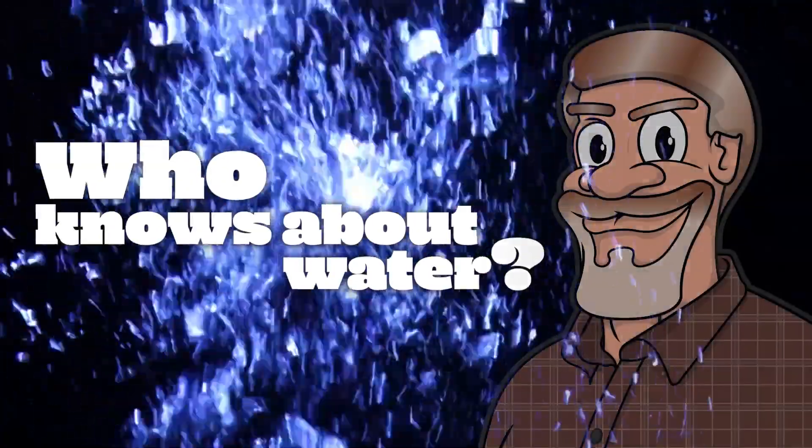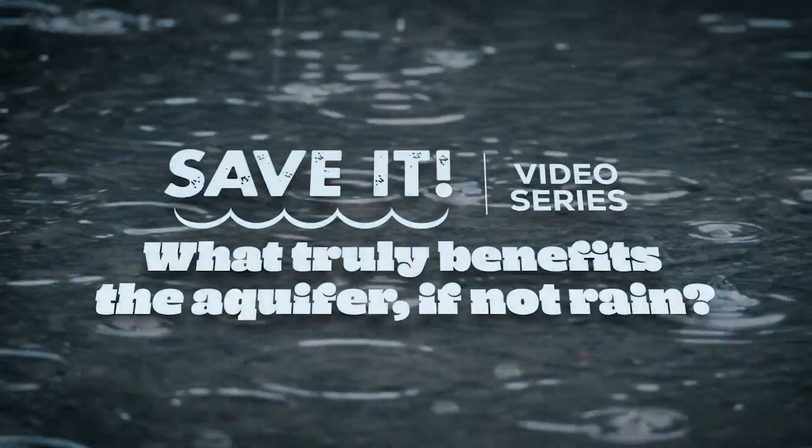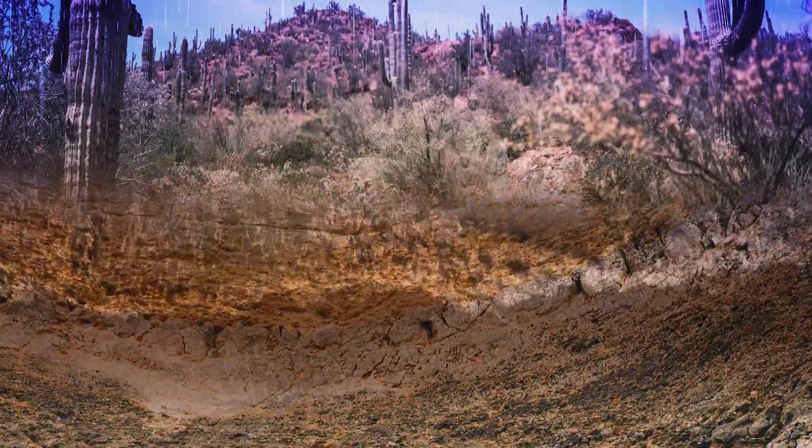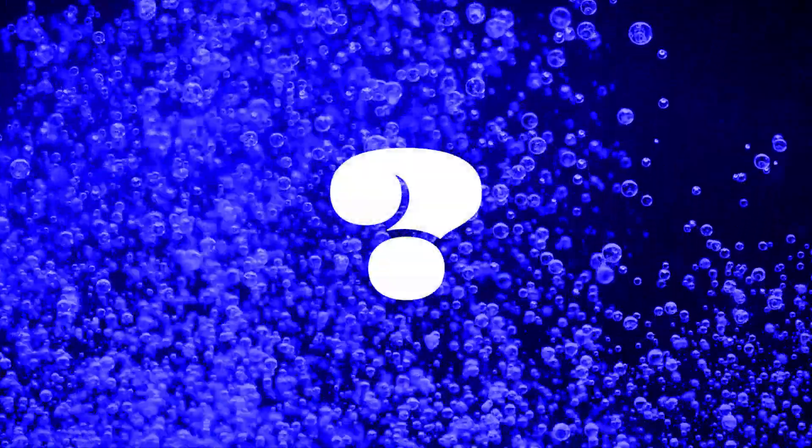Hi, this is Jeff, the hydrologist. We've talked to you about how rainwater impacts the aquifer and the limited benefit. We've also talked about how you can measure or estimate the amount of water that impacts the aquifer. So what else is beneficial to the aquifer?